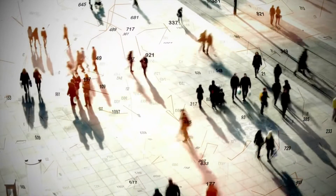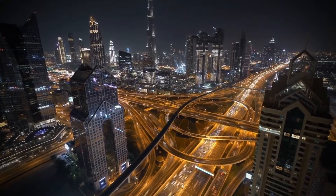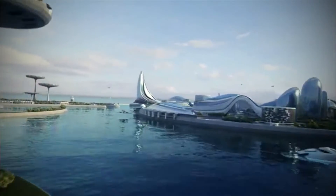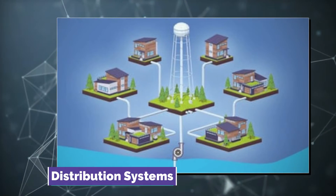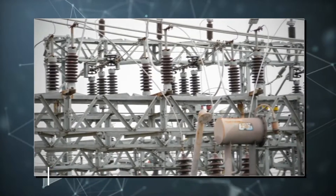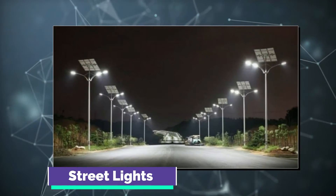1. Public Space Monitoring. The first thing is public space monitoring. When it comes to smart cities, the most important thing a city is responsible for is the public infrastructure. For instance, public infrastructure includes water treatment, distribution systems, telephone equipment, electricity networks across the city, highways, tunnels, and even public benches and street lights.